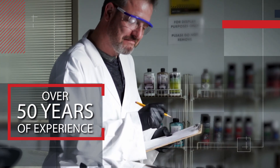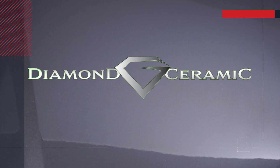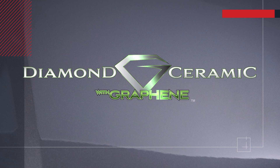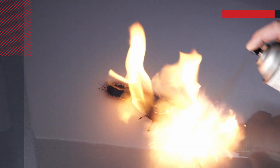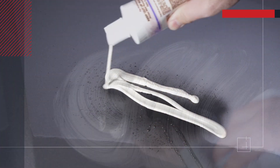And to prove it, take a look for yourself. This hood has been treated with our newest product, Diamond Ceramic Plus with graphene exterior protection. We'll apply spray paint and some battery acid, and let's add some heat — say 500 degrees. Using some paint cleaner, you can see our products have completely protected the vehicle, keeping it looking like new.